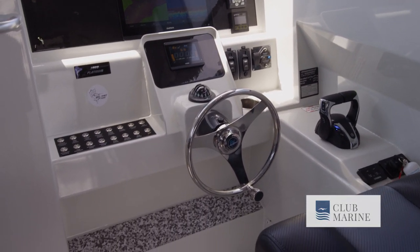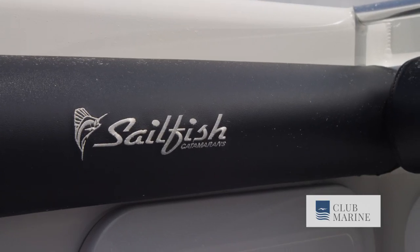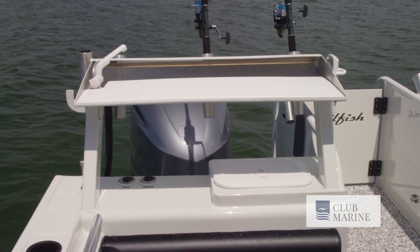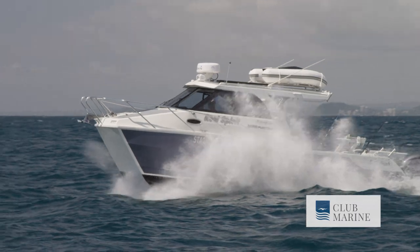The beauty of the Sailfish 3000 Platinum Sport is its customisability. Owners can really get involved in the build process, and if you have an idea, Sailfish can execute it. That's what makes this boat capable of multiple uses — entertaining and fishing. Owners can set it up how they like, get rid of elements they don't need, and at the end of the day have a well-rounded and very capable package. I'm Don Wiseman, here for Club Marine TV. We'll catch you on the next episode.